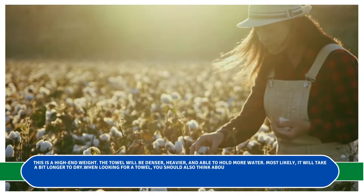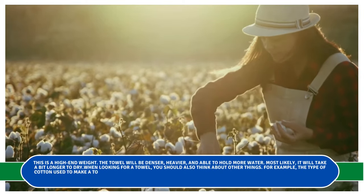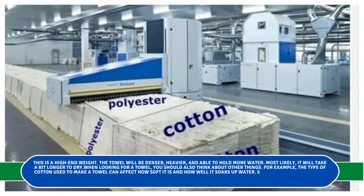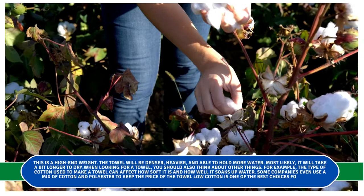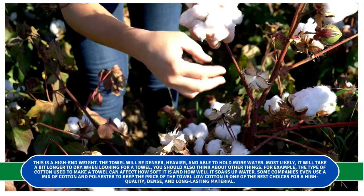When looking for a towel, you should also think about other things. For example, the type of cotton used to make a towel can affect how soft it is and how well it soaks up water. Some companies even use a mix of cotton and polyester to keep the price of the towel low, but cotton is one of the best choices for a high-quality, dense, and long-lasting material.